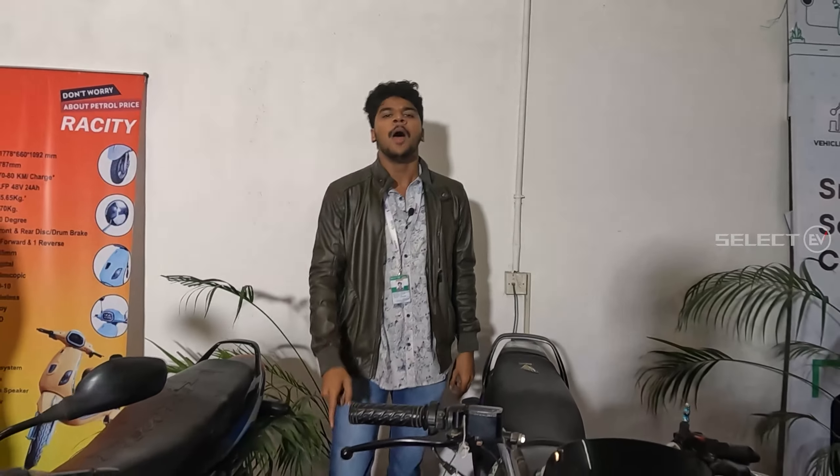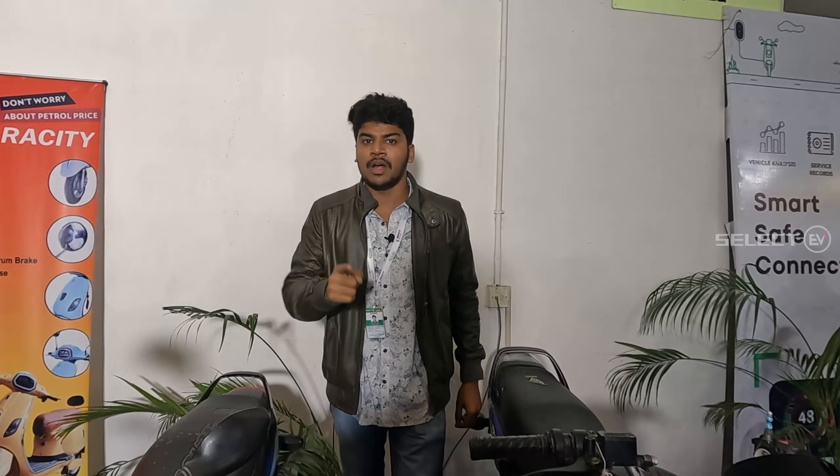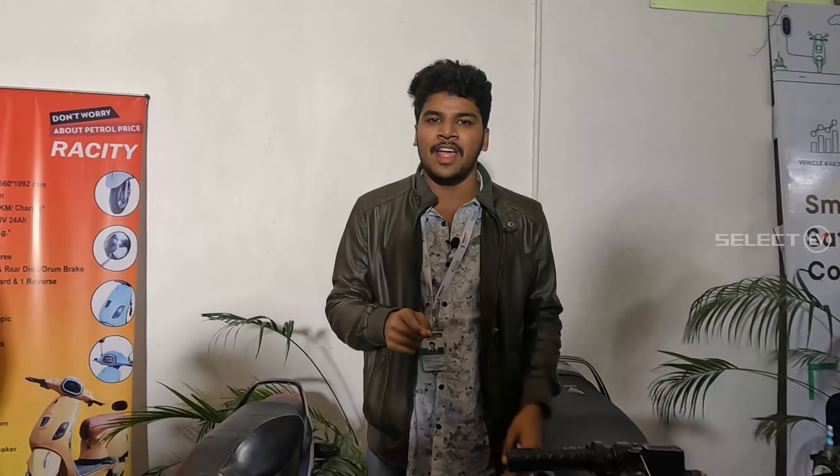If you want to download the SELECT EV app, please download it and install it on your phone. If you want to learn more about it, subscribe to the SELECT EV channel and like, share, and subscribe. This is all about EV Minda.